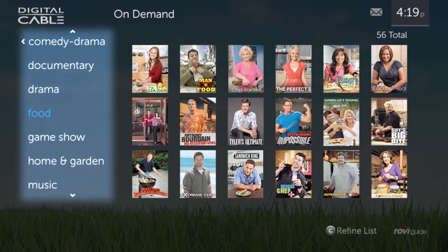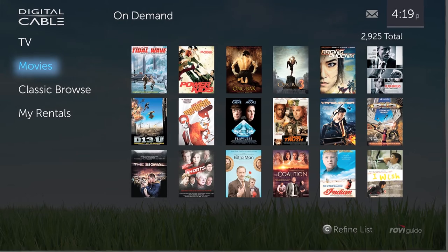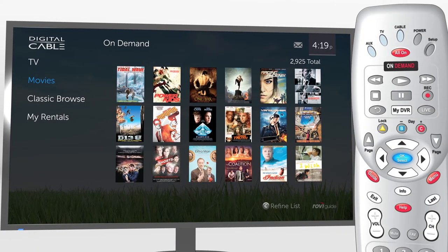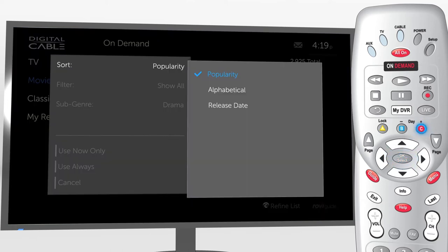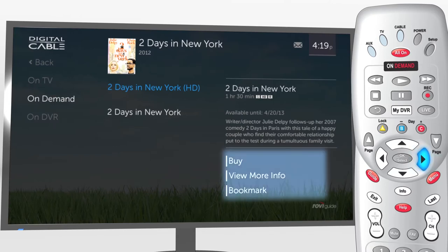Browse all or press OK for genres. Select Movies to enjoy the latest releases or timeless classics. Browse all movies by popularity or press OK for genres. Press C to sort by release date or title, or filter by video format. You can even select Movies sub-genres. Select a show and arrow right to play or buy, or bookmark for later.